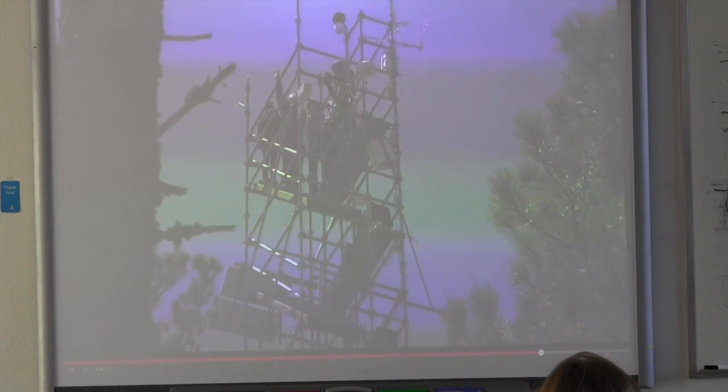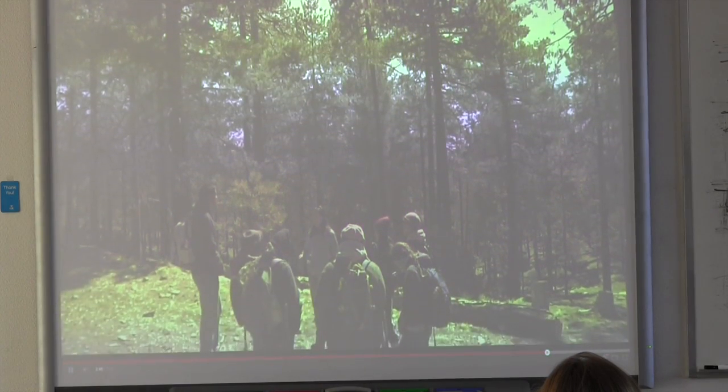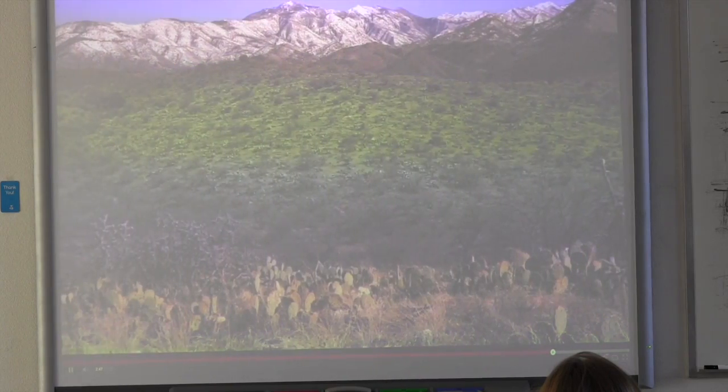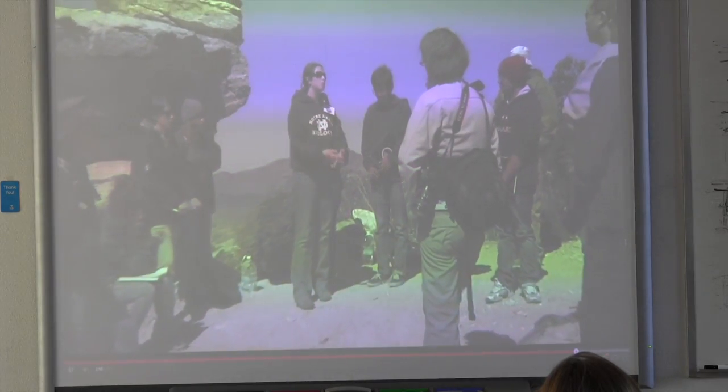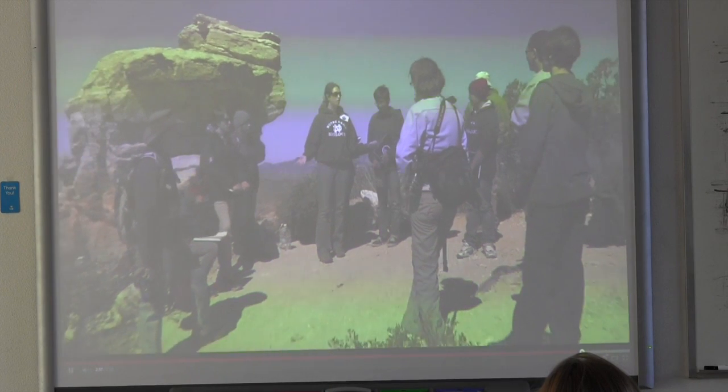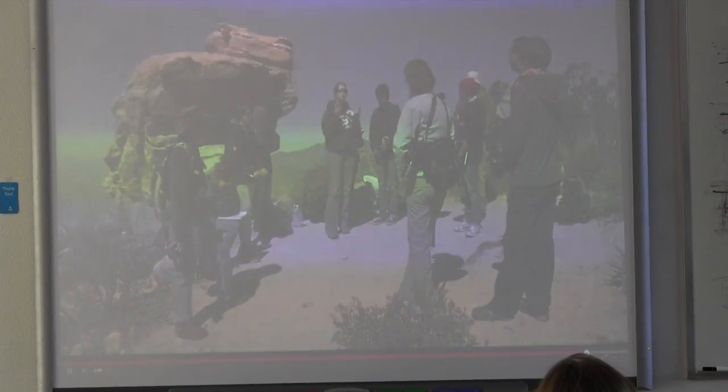Sky School is an outstanding program that will take advantage of our unique region to teach youth about where they live, how our world works, and how to solve problems using science. The program will truly benefit our region and our nation as it engages kids with the wonders and excitement of science, preparing the next generation to meet the environmental challenges we'll all face in our future.